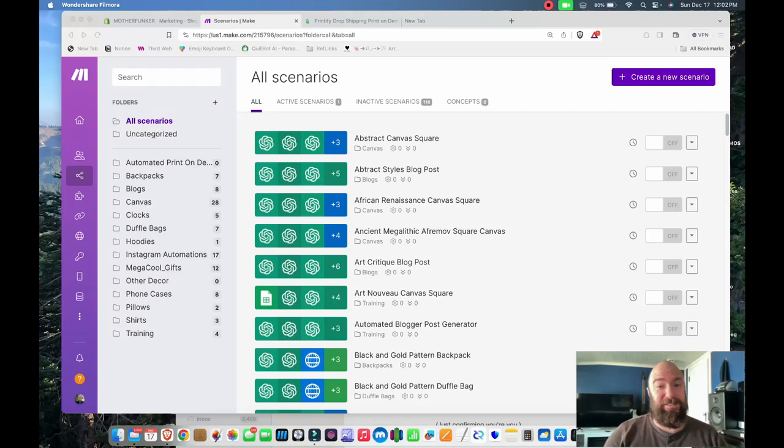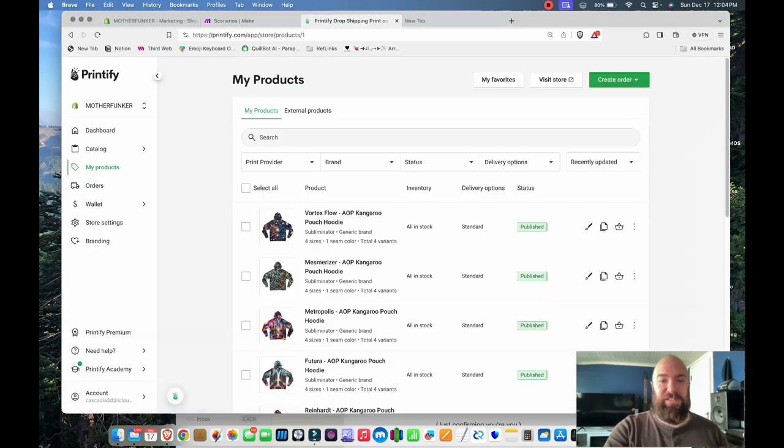Hello everybody, this is day three — well, it's actually more like day seven, but I had some Christmas shopping and other stuff to do. My store is now live, it's out there in the wild. I've got one subscriber to my email list so far. Let's take a look at what was created in the last few days.